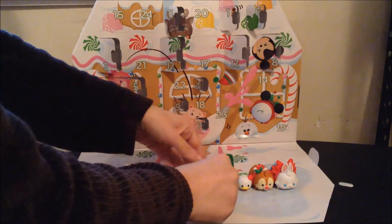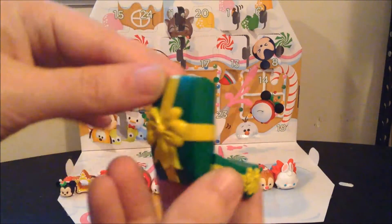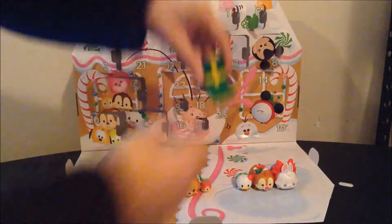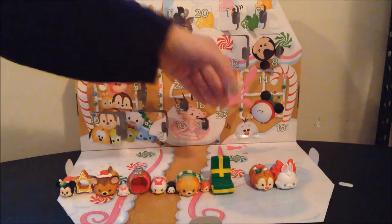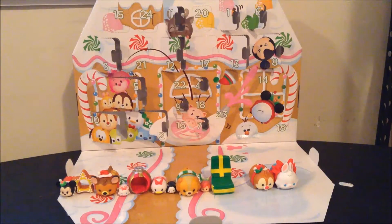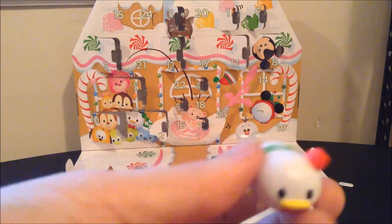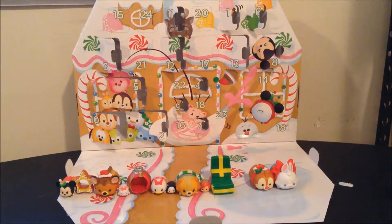Day 10 was the green and yellow version of the chair accessory. There was a red one in the Target exclusive version of the calendar, the one that's shaped like a Christmas tree. Day 11 was Donald Duck, who I also keep forgetting was in here, and I feel really bad for that.